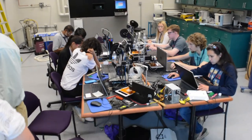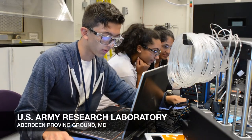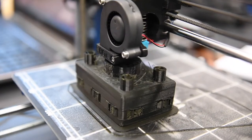Surrounded by the buzz of industrial 3D printers, a group of high school students and educators are spending two weeks with the U.S. Army Research Laboratory at Aberdeen Proving Ground, Maryland, learning about additive manufacturing and computer-aided design concepts.